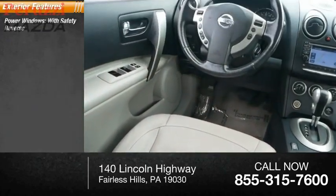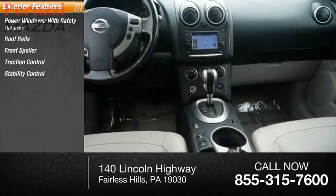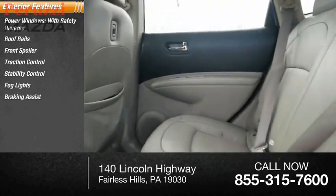Power windows with safety reverse, roof rails, front spoiler, traction control, stability control, fog lights, braking assist, ambient lighting.